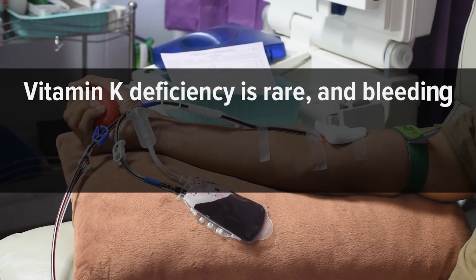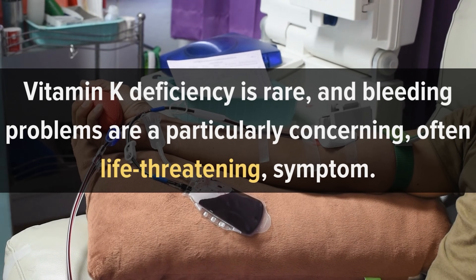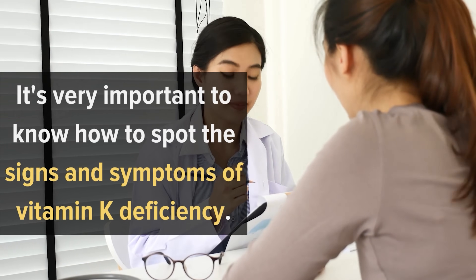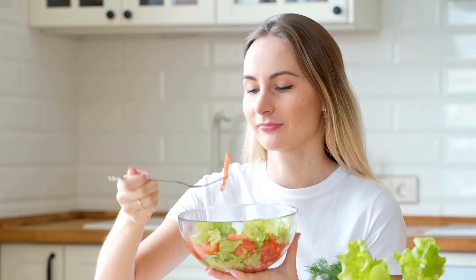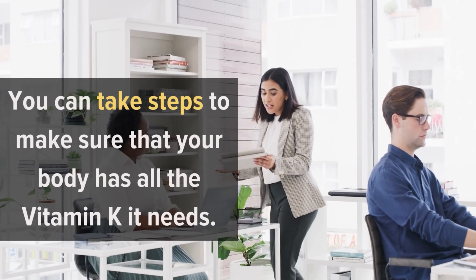Vitamin K deficiency is rare, and bleeding problems are a particularly concerning, often life-threatening symptom. It's very important to know how to spot the signs and symptoms of vitamin K deficiency. The earlier you notice these symptoms, the easier it will be to treat them effectively. So don't let a vitamin K deficiency stand between you and the healthiest life you can lead. By paying attention to your vitamin intake, making smart food choices, and being aware of common symptoms, you can take steps to make sure that your body has all the vitamin K it needs.